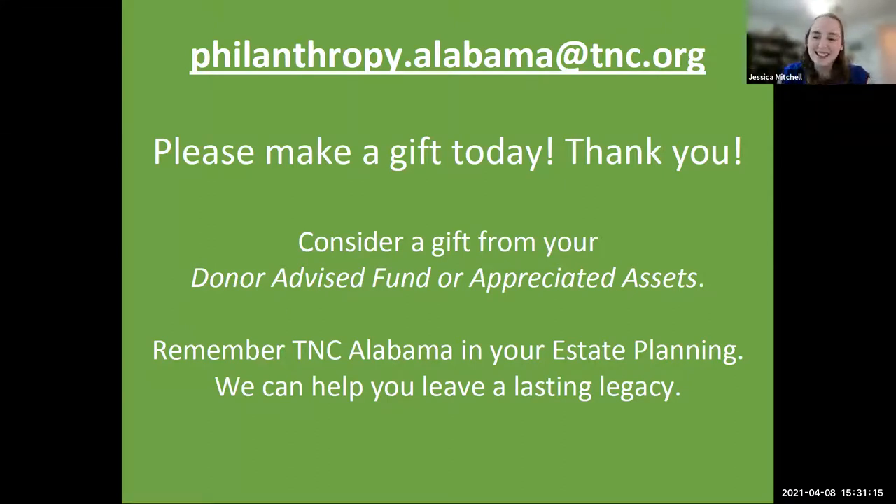Thank you so much for doing this, Elena — I know you've been slammed with work lately, but I'm so grateful you could come and share some of your work with us. This is the second time we've had you on Nature Calls and I'm always excited when you come on. If our audience has any additional questions about this conservation project, Elena's work, or any of our other conservation work around the state, you can reach out to us at philanthropy.alabama@tnc.org. No matter what is happening in the world, our work continues uninterrupted — conservation never stops. We need your support to keep our conservationists in the field doing their work for people and for nature, so please donate to the Nature Conservancy in Alabama.